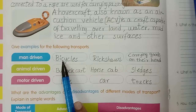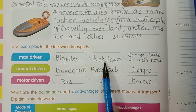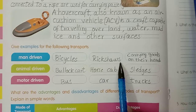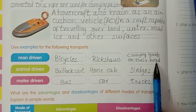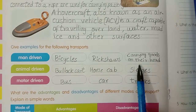Spellings - man driving: bicycle B-I-C-Y-C-L-E, rickshaws R-I-C-K-S-H-A-W-S, carrying goods on their head. Bicycles, rickshaws, carrying goods on their head.